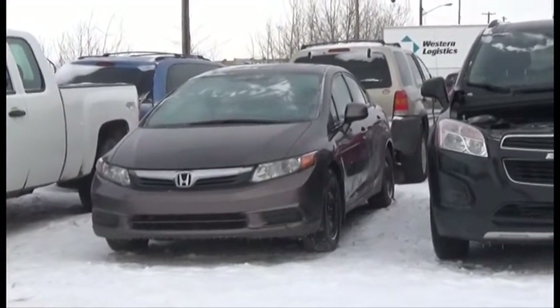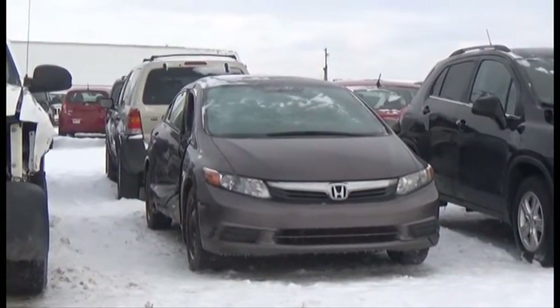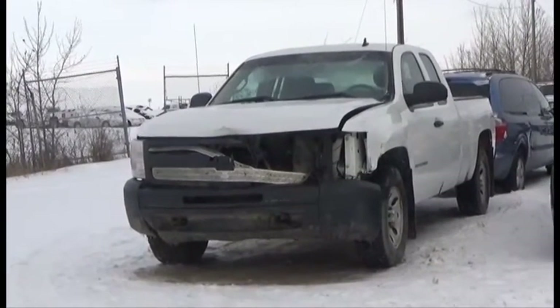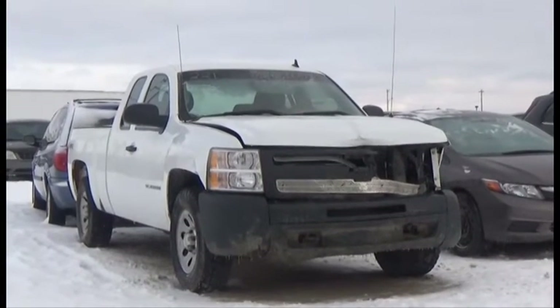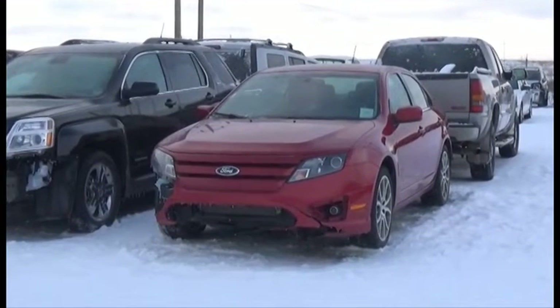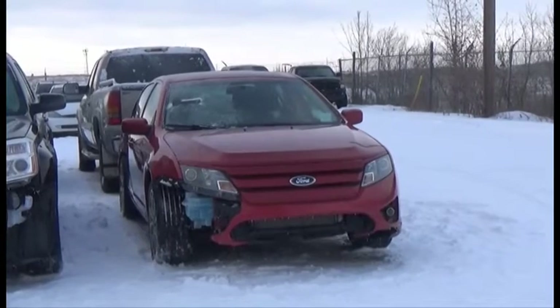Lot number 222 is the 2012 Honda Civic, AOD, Loaded, Power Sunroof, 110K. Lot number 221 is the 2011 Chevy Silverado 4-Door Short Box, V8, AOD, 4x4, Loaded. Lot number 220 is the 2012 Ford Fusion SE, AOD, Loaded, Power Seat, 120K.